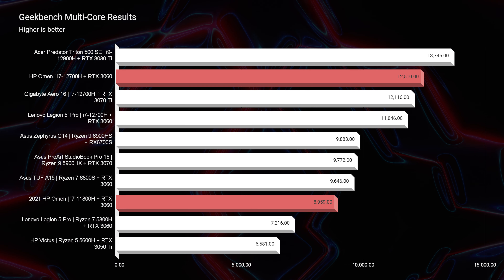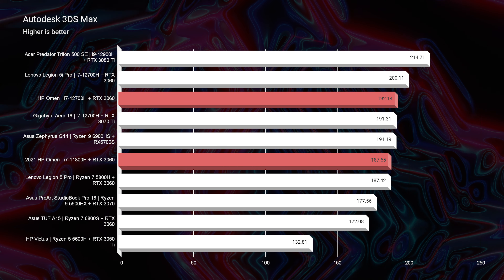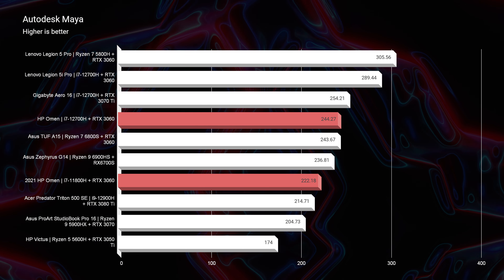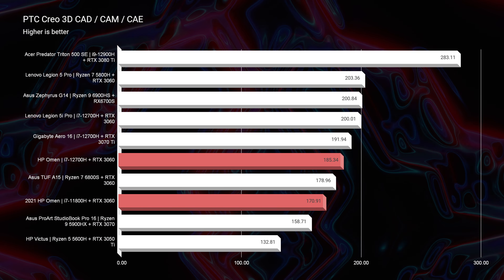Looking at Autodesk 3ds Max, Autodesk Maya, and PTC Creo, we did not see a substantial bump in performance. This was mainly because you have the same GPU inside each of these laptops. NVIDIA is kind of holding us back, so to speak, by keeping this same GPU.